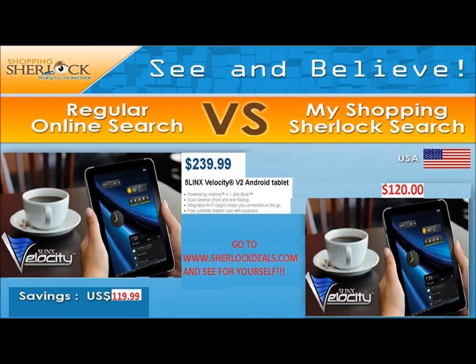What about a company called 5Linx? 5Linx sells this 5Linx Velocity V2 Android tablet for $239.99. We Sherlocked it and got it for $120. That's a savings of $119.99.